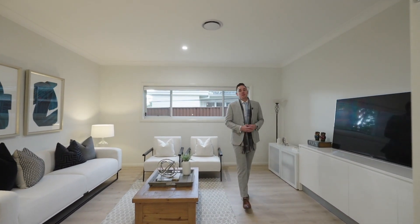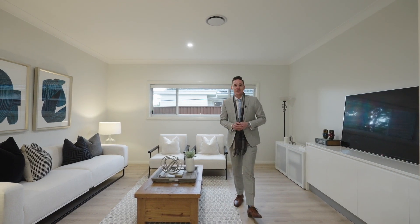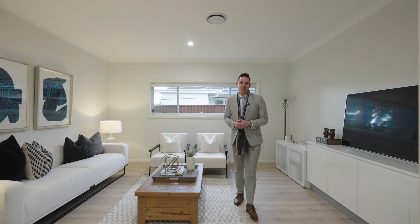This formal living area featuring double doors that shut it off from the rest of the house could easily be set up as a cinema room, a work-from-home space, a kid's rumpus area, or potentially a sixth bedroom for guests.